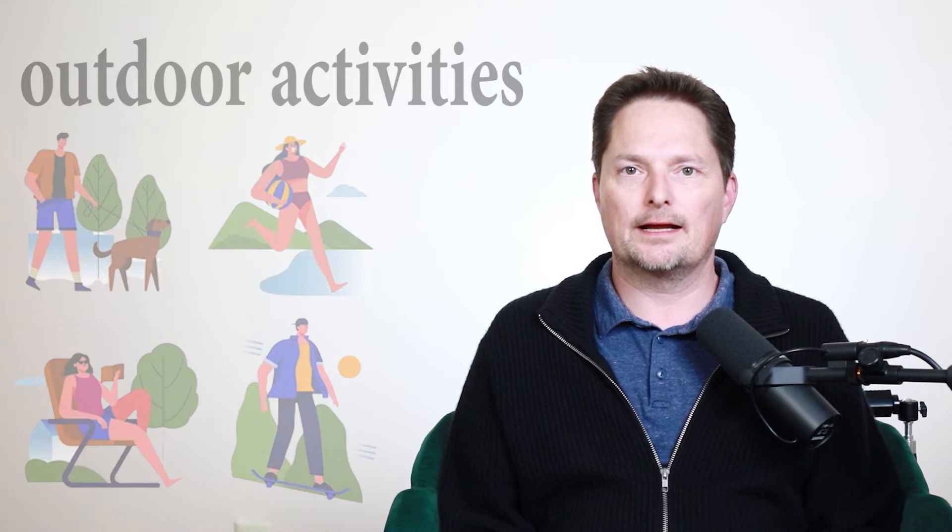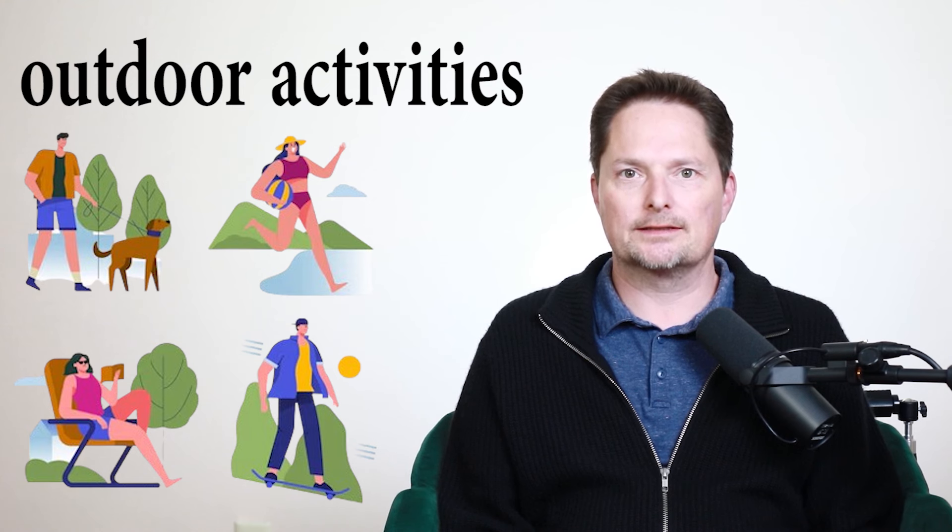Let's practice. Do they like to do things outdoors? That's right — they like to do things outdoors. But what if I say they enjoy outdoor activities? In this case, I have to use outdoor with no S. This is the adjective describing the noun, activities. They enjoy outdoor activities. I cannot say they enjoy outdoors activities — no, it's the adjective, there's no S. They enjoy outdoor activities. Let's practice. Do they enjoy outdoor activities? That's right — they enjoy outdoor activities.